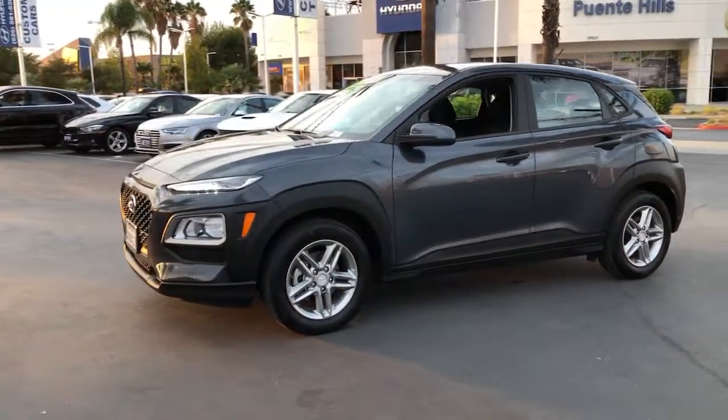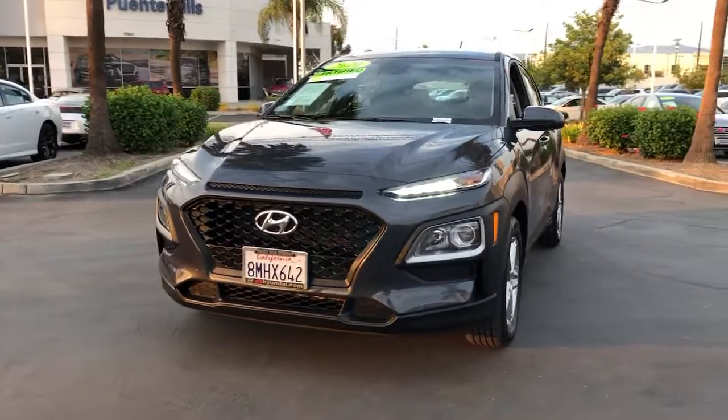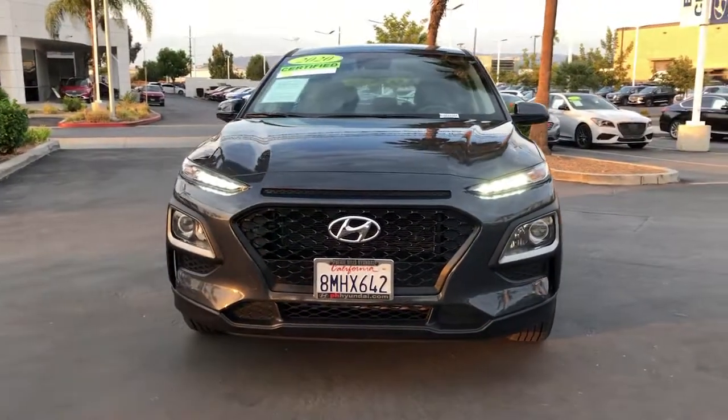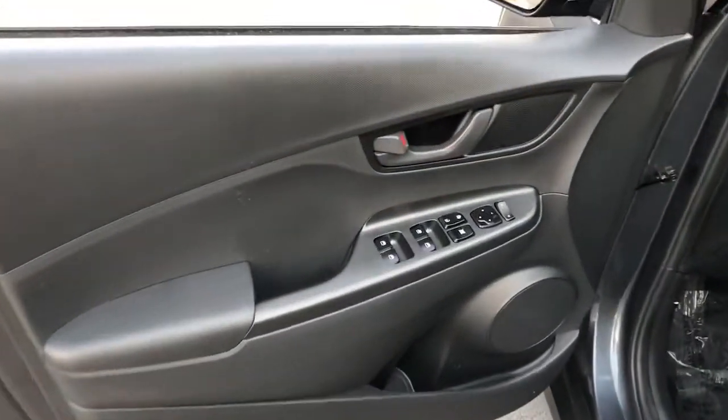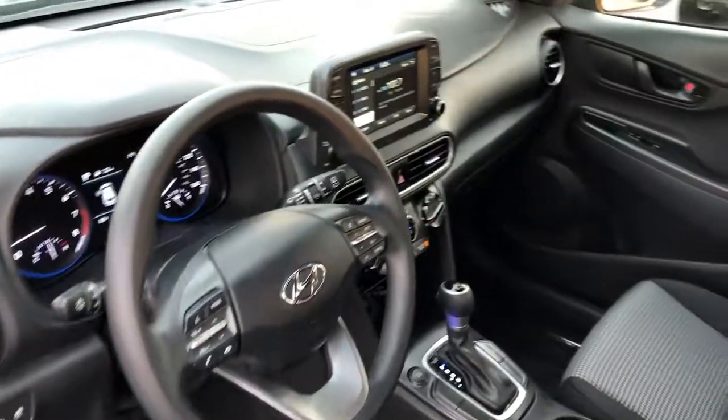The following are some of this vehicle's highlighted options: traction control, intermittent wipers, daytime running lights, trip computer, cruise control, bucket seats, power windows, front wheel drive, AM-FM stereo, and rear defrost.